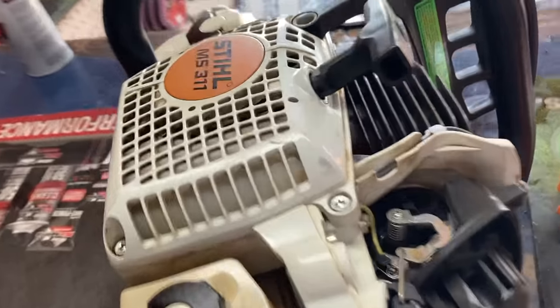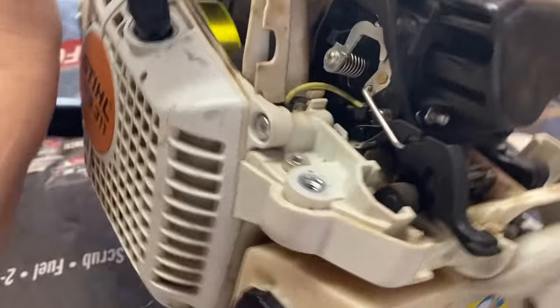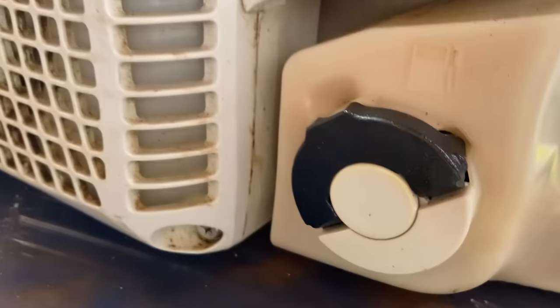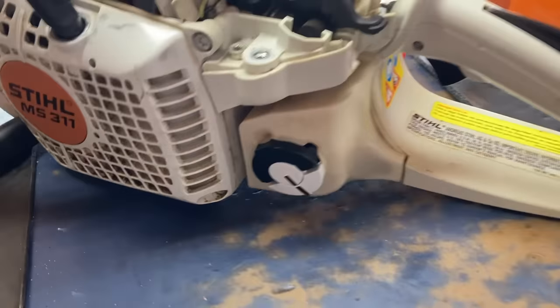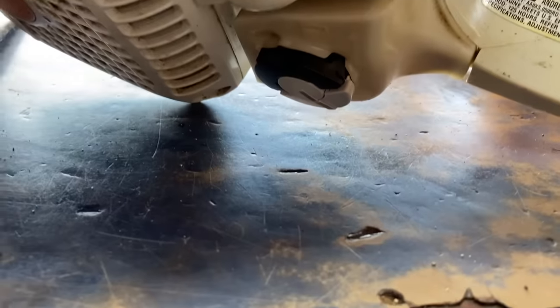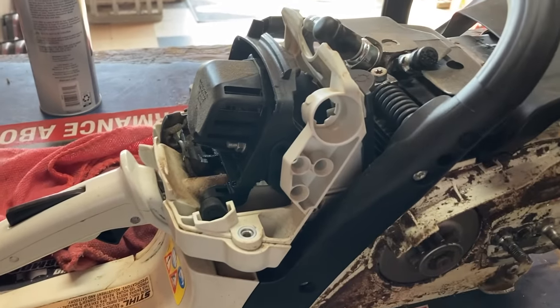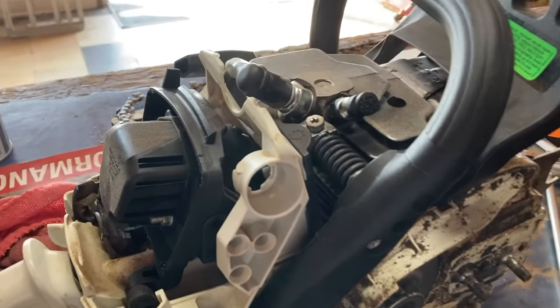A customer brought in his Stihl MS311, said it leaked fuel and would not start. Well, it sure does leak fuel — that gas cap is leaking bad. These are terrible gas caps; Stihl really needs to figure it out. New gas cap fixed the leak. After I changed the cap out, it would not start when I went to check if it was running.